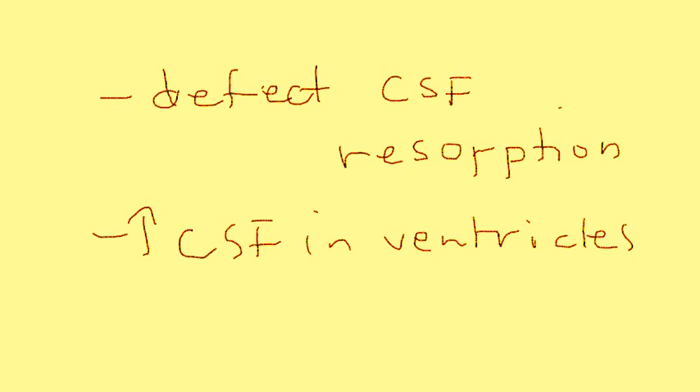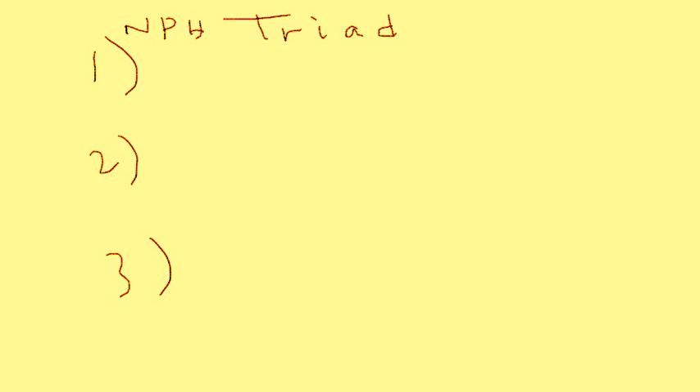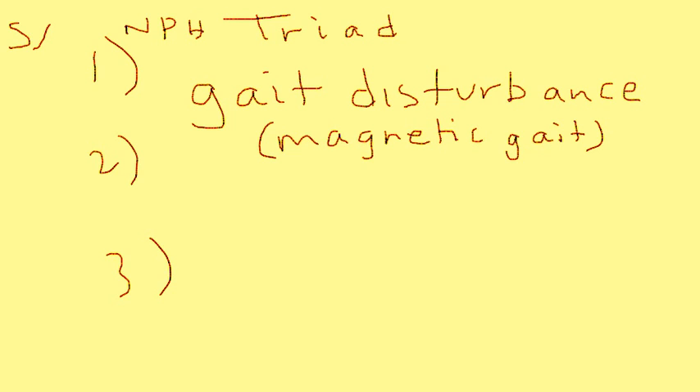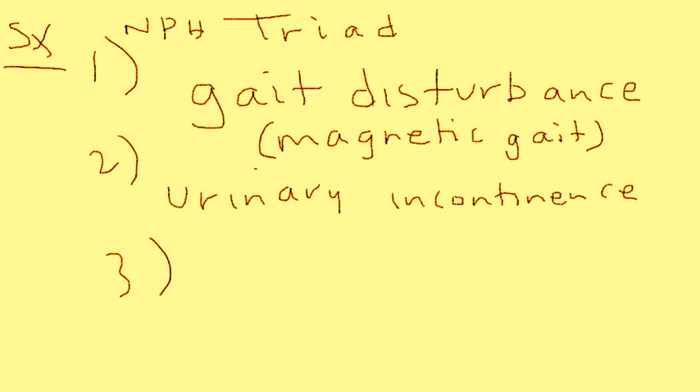That can lead to the symptomatology, and there are three classic things called the NPH triad. The first is a gait disturbance — these patients have a classic gait disturbance that almost seems like their feet are sticking to the floor, known as a magnetic gait. The second is urinary incontinence. The third, which often doesn't occur until late in the disorder, is progressive dementia and memory loss.